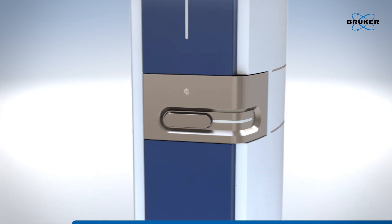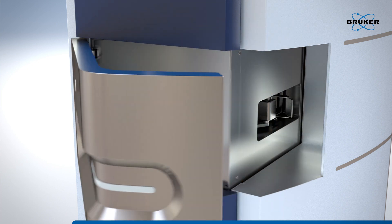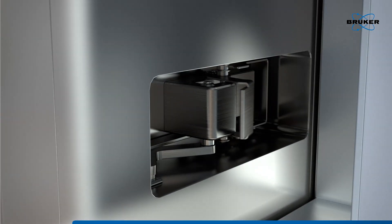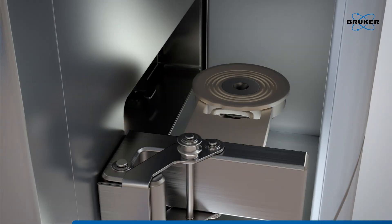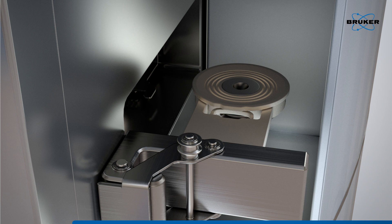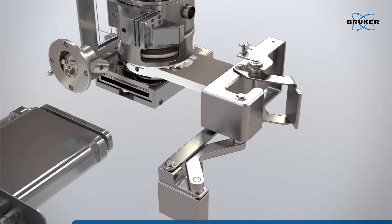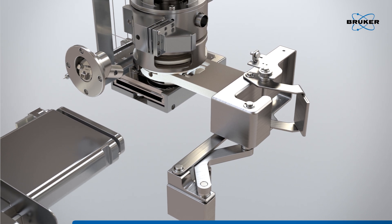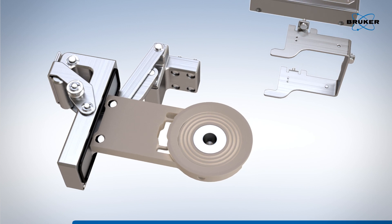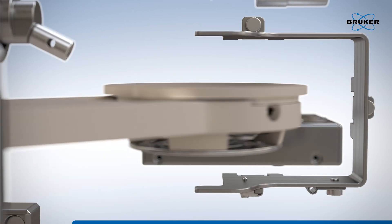To maximize uptime, we innovated the design to allow easy access to all major components. The RapiFlex MALDI imaging solution introduces a quick access ion source panel and a novel hinge design. This enables quick extraction of the ion source lens for cleaning or replacement with a spare component, providing faster and easier operation than ever before.